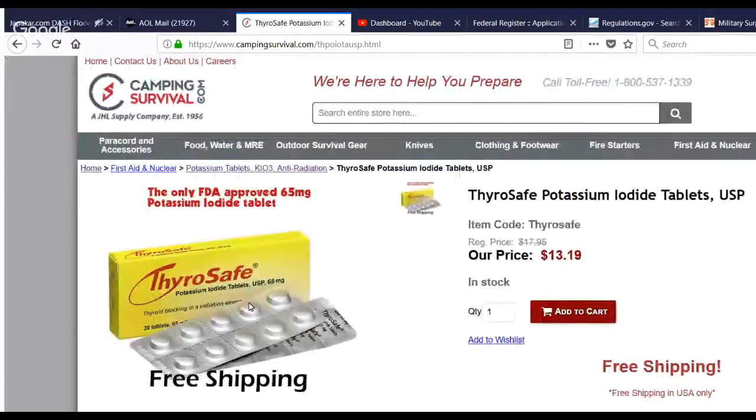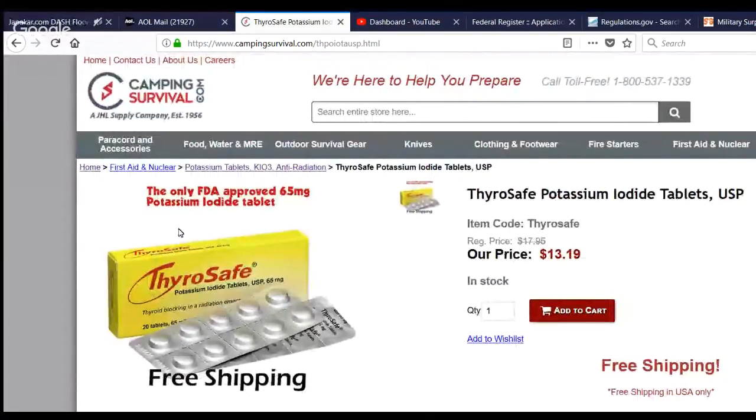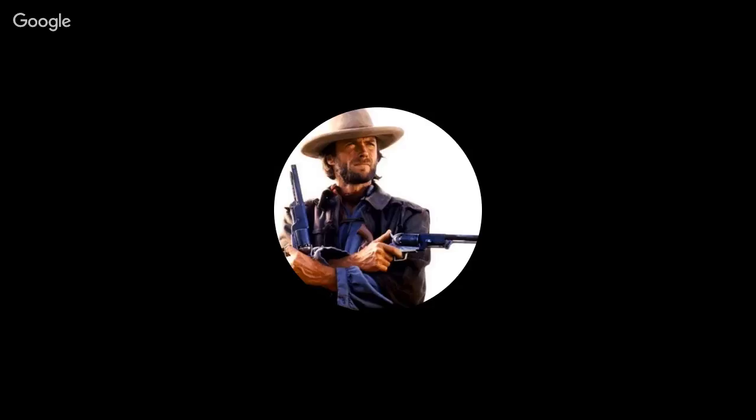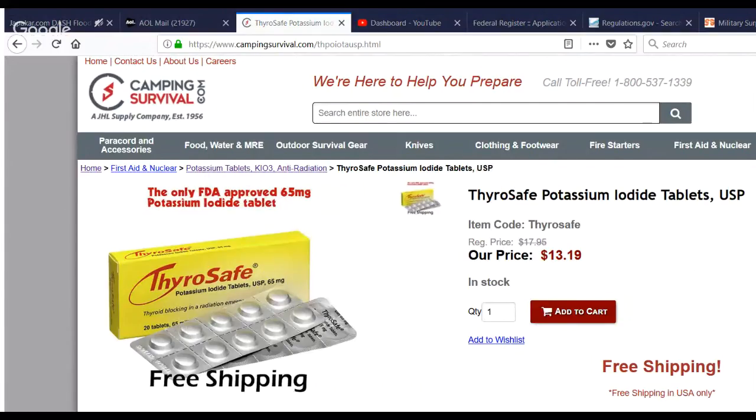I got a couple boxes. If there is a nuclear disaster, whatever I don't use I'm sure I could sell off for a dramatic profit. But so much for profiting during the apocalypse — what about a lead-lined suit? That costs more than 12 bucks and the shipping would be hell to Hawaii based on weight.